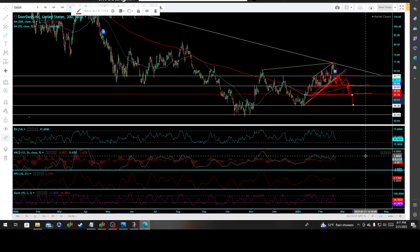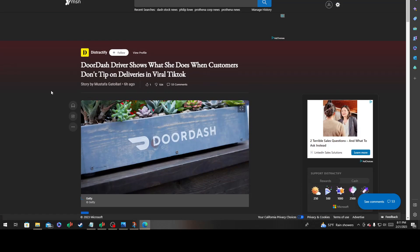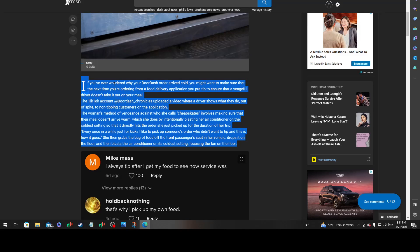There was some big news today for DoorDash. Democratic lawmakers are raising alarm bells on greedy DoorDash, Grubhub, and Uber junk fees — the typical political arena dog-and-pony show. What was really fascinating today was a viral TikTok video where a DoorDash driver showed what she does when customers don't tip on deliveries. If you've ever wondered why your DoorDash order arrived cold, you might want to pre-tip to ensure a vengeful driver doesn't take it out on your meal.